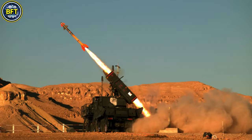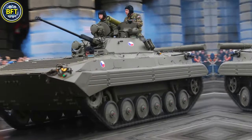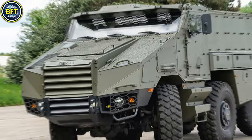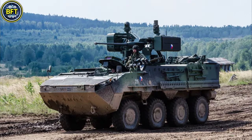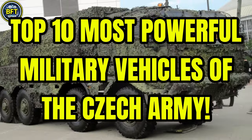The Czech Republic boasts some of the most advanced military machines in the world. But just how strong are they? What are the most powerful military vehicles in their arsenal? And can they compete against some of the best forces globally? In this video, we'll find out together as we explore the top 10 most powerful military vehicles of the Czech Army.